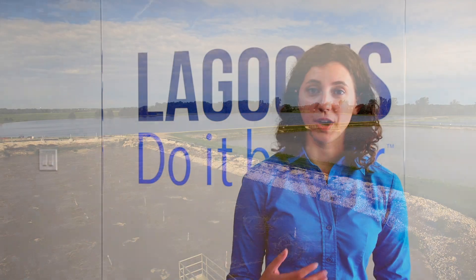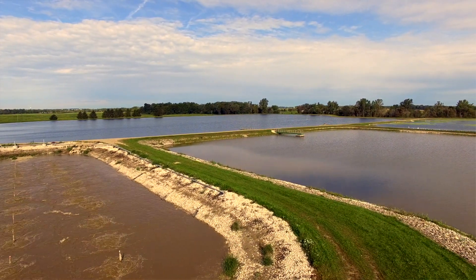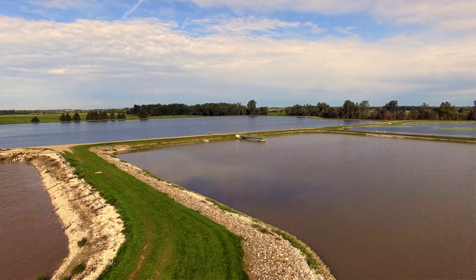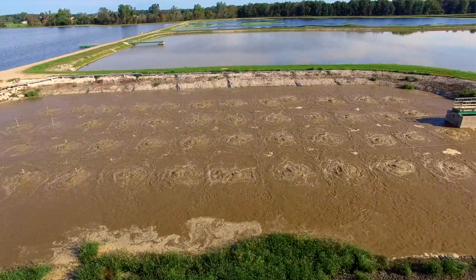The big advantage of lagoons is you've got all this volume — you have a holding time usually of several weeks — that acts as a moving average of all the effluent the plant is putting out. The advantage there is that no single upset is likely to derail the treatment process. If you have a high pH event, that water comes out and is diluted in the lagoon, mixed in with all the other water that's still there.